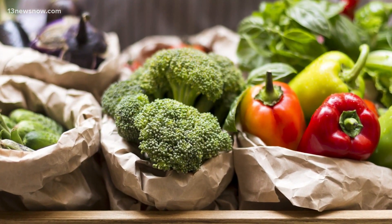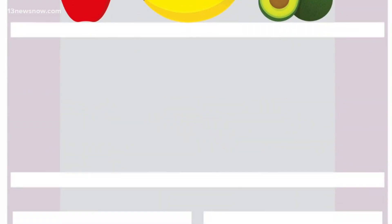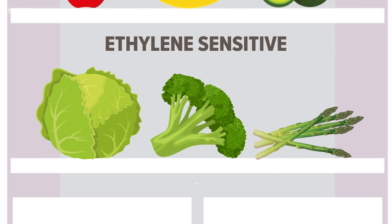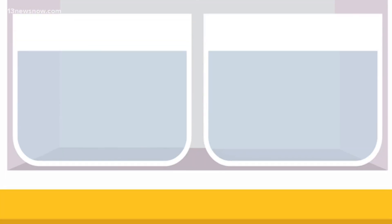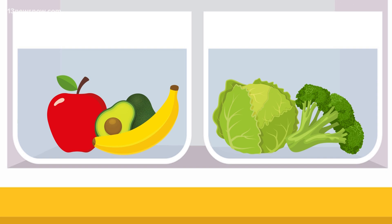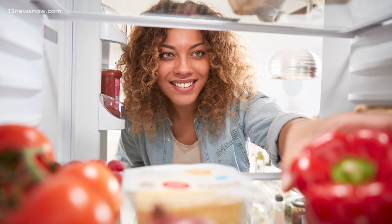The key to keeping everything fresh is organization. Some produce like lettuce, broccoli, and asparagus are especially sensitive to ethylene. Storing ethylene producers away from sensitive fruits and veggies will help you keep everything in your fridge fresher for longer.